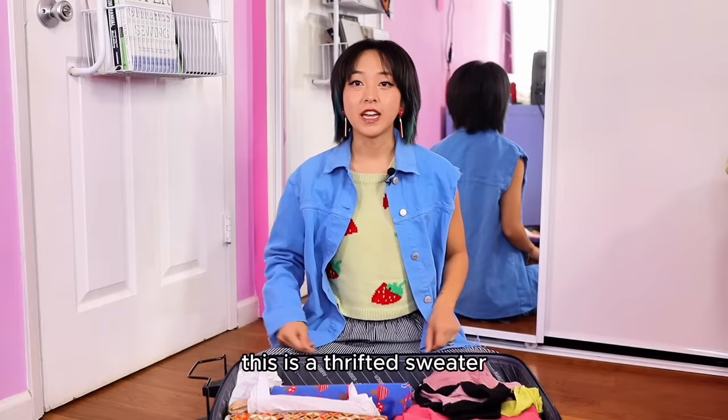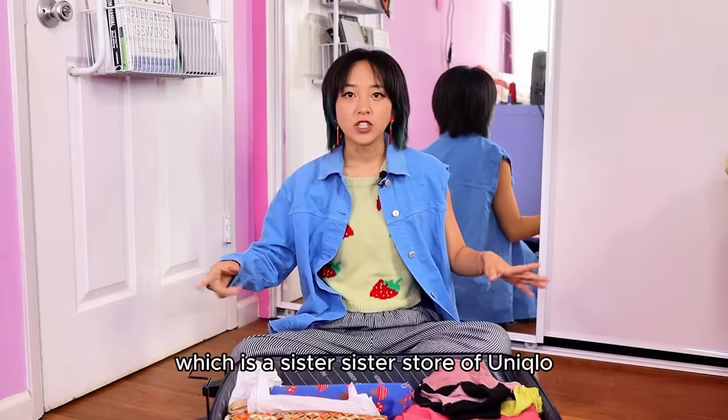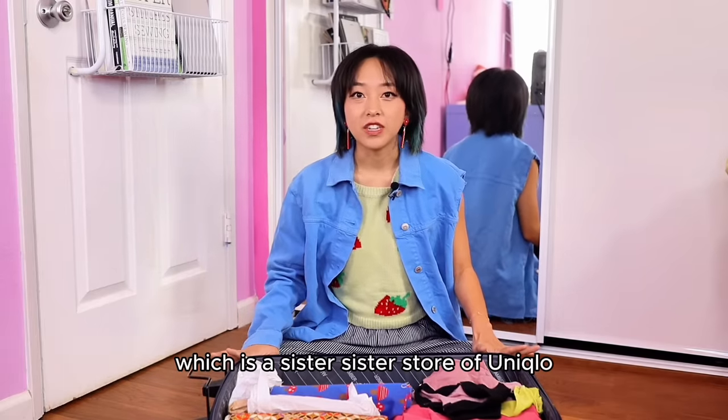This is a thrifted sweater and these pants I actually got when I was in Japan at GU, which is a sister store of Uniqlo.